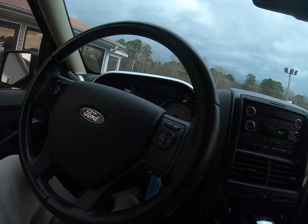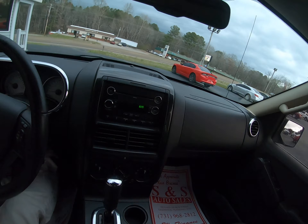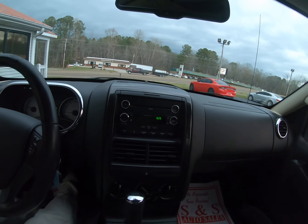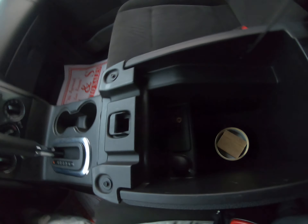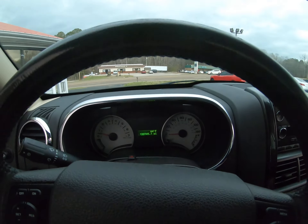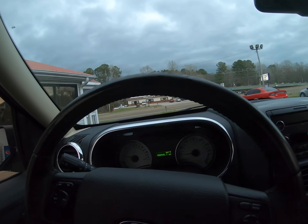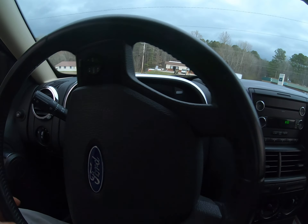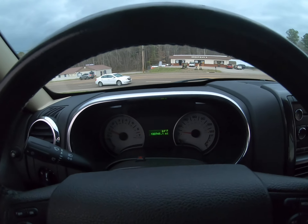Got the traction control, got the keyless entry. Got auxiliary input right in here. 133,000 miles. Also, sometimes in videos folks, it makes it look like a dash light's flickering or not — it's just one light reflecting.